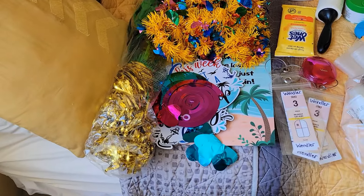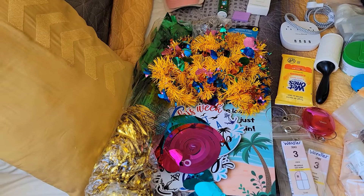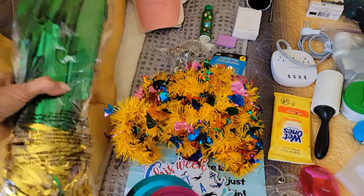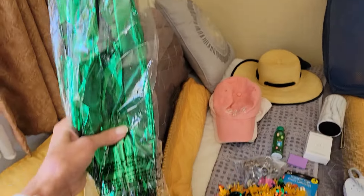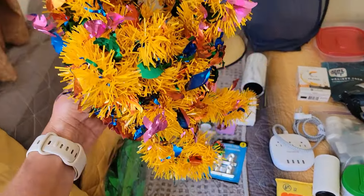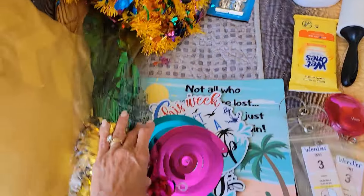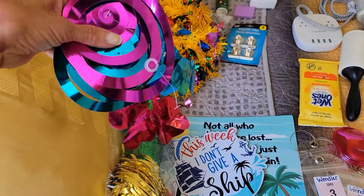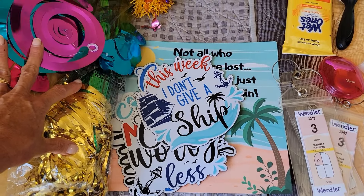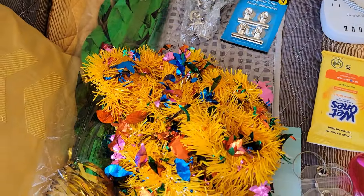First off, I always like to decorate my room. I like to decorate the outside so when I'm going down the hallway it's very easy to find your room. So we always hang this large palm tree that hangs from the ceiling so it sticks out a little bit. We have garland that goes around the door, things we hang from the ceiling, and magnets that actually go right on the door — they just magnetize themselves to the door. That is how we decorate.